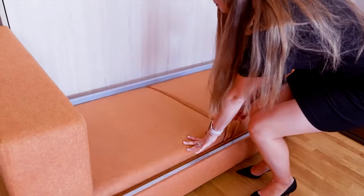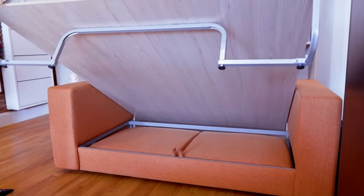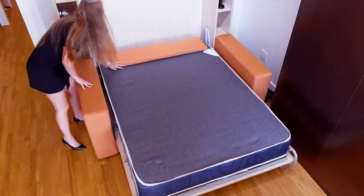Concealed discreetly during the day, it unfolds into a spacious bed at night, complemented by integrated shelves and a sofa for added functionality and comfort in any room.